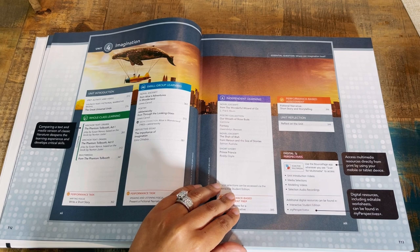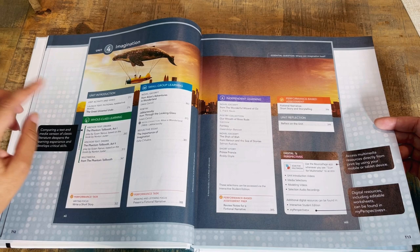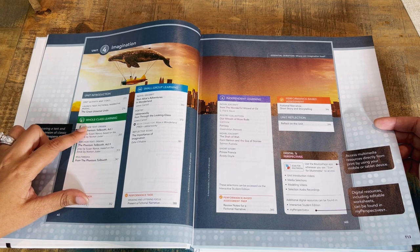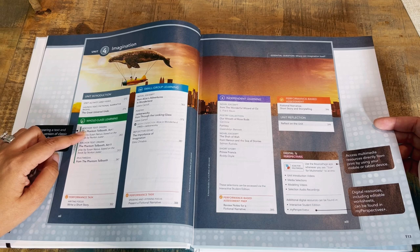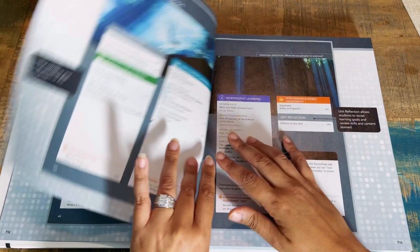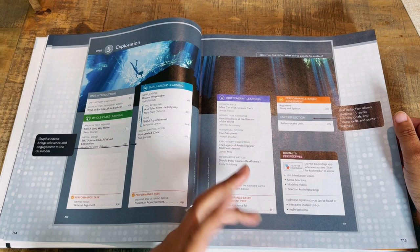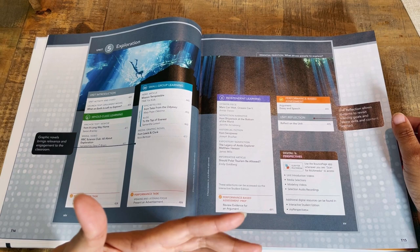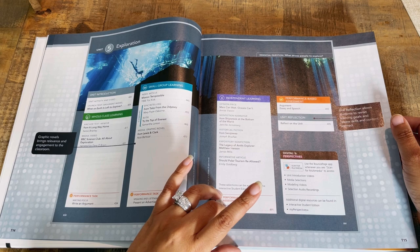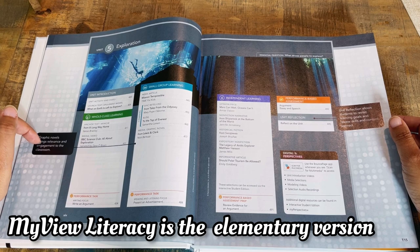Comparing a text and media version of classic literature deepens the learning experience and develops critical skills — that's part of the anchor text, where you compare two pieces of literature to each other. The reason I didn't go with Journeys for my daughter was because Journeys ends at grade six. My Perspective goes all the way through high school, so it can be our backbone that she continues with. Journeys is awesome, but it only goes to grade six.